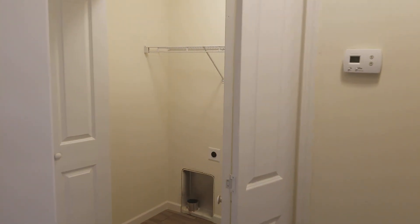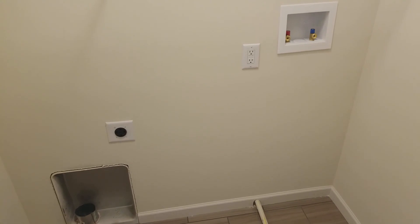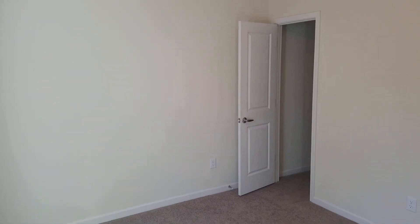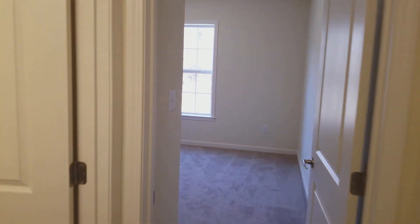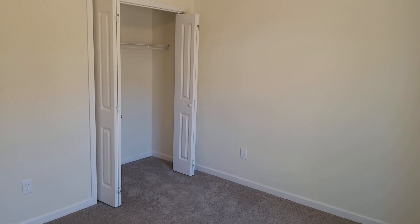Coming out of the master bedroom, in the hallway you've got the laundry area — it's got tile, which is nice, but they're just the hookups. And then you've got two identical bedrooms. It would be good size for a guest room or an office; easily can put a queen bed here, and you've actually got a walk-in closet, which is nice for a guest room. Across the way there's another identical size room — although this one doesn't have quite as good a closet, you can still get a queen bed here.